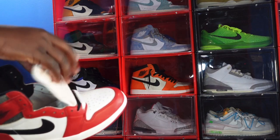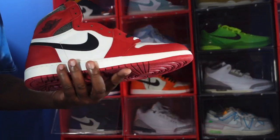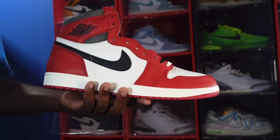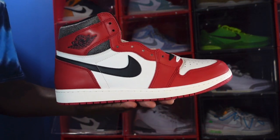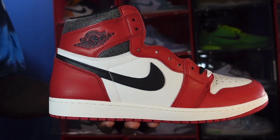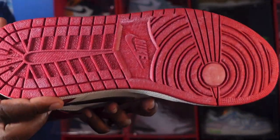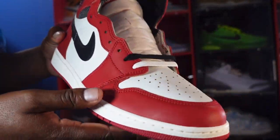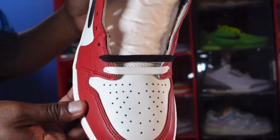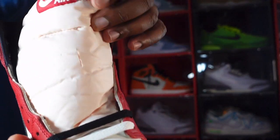There's a rumor going around that an early access is coming out for this sneaker, but by the time you see this video it's probably come and gone already, so if you got early access let me know. But this is the sneaker, and I'm gonna let you guys go. Like I always say, if you can help somebody get a sneaker, help them get that sneaker, because you never know when it'll be your turn to need help. I'm Titanic Feet Jack, signing out.